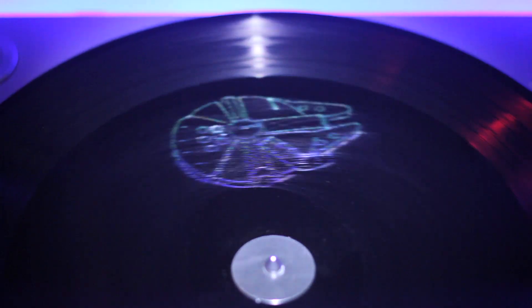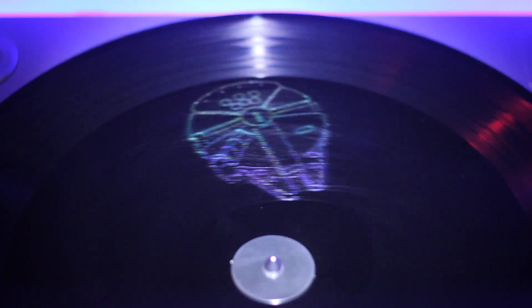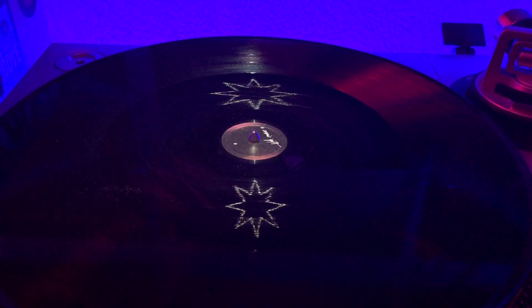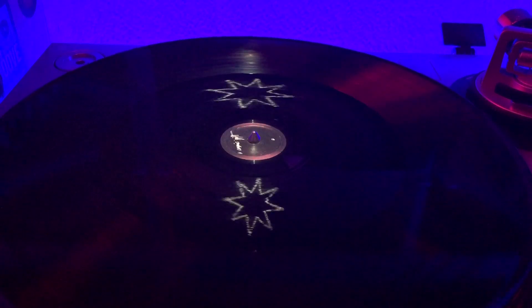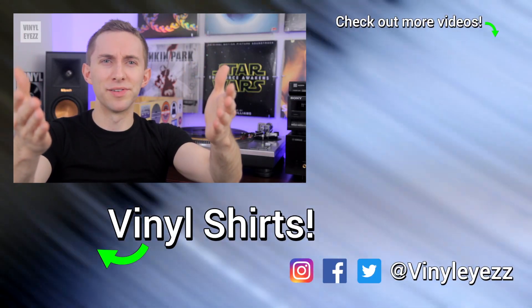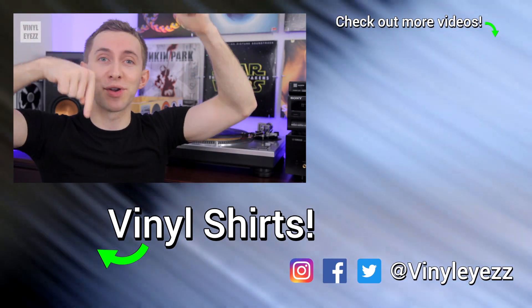Being that these holograms don't affect the sound at all, they're really just there for decoration — something that looks nice but also complements the music on the record. Overall, I do think they're pretty cool and we're bound to see a lot more of these in the future. What do you think about hologram records? Do you personally have any in your collection? Let us all know down in the comments below.